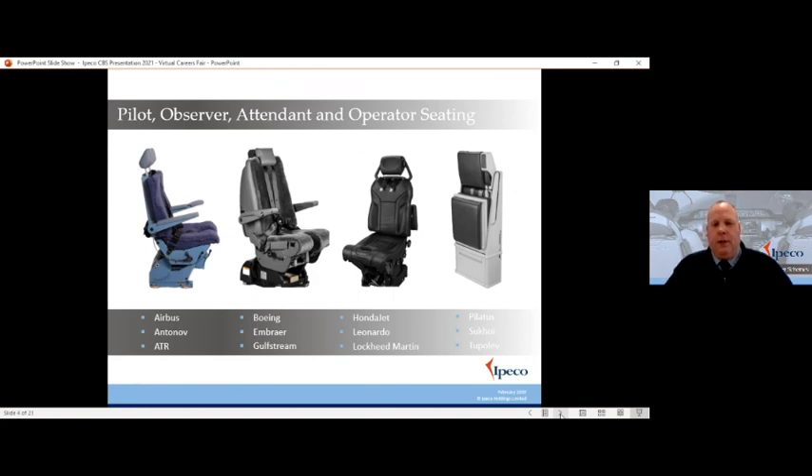Unfortunately, because we're not really allowed on holidays properly at the moment, it's probably a little bit out of date. But once you are able to get out there, you can fly on a Boeing aircraft and be assured that it's one of our products in the cockpit. The third seat on the slide — the black one — is a pilot seat for a Honda Jet aircraft, which are private executive jets. This seat is quite a bit smaller and quite a lot more stylish, purely because it's on a private jet rather than a commercial aircraft.